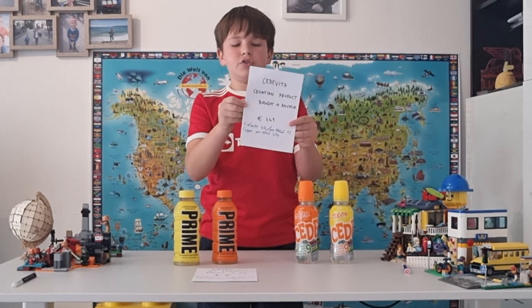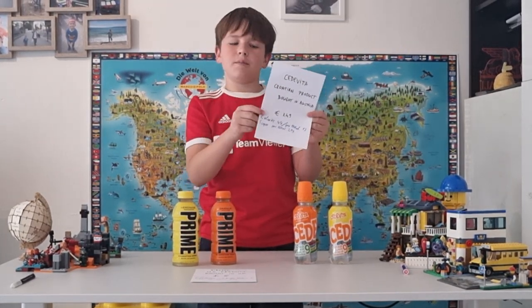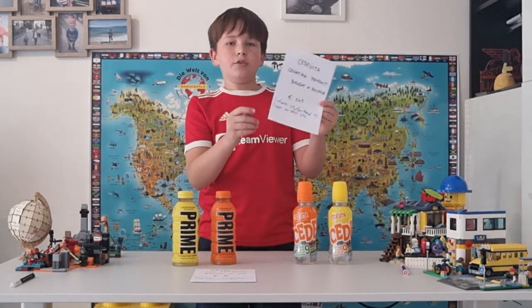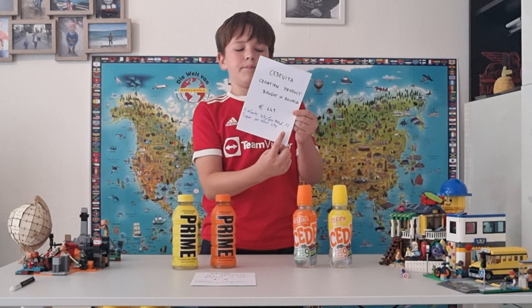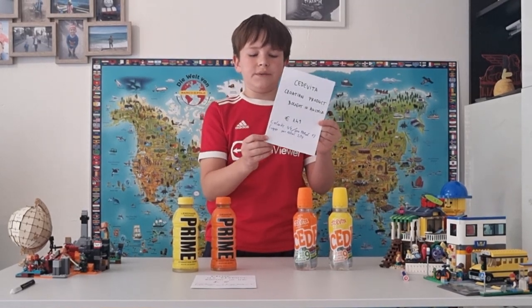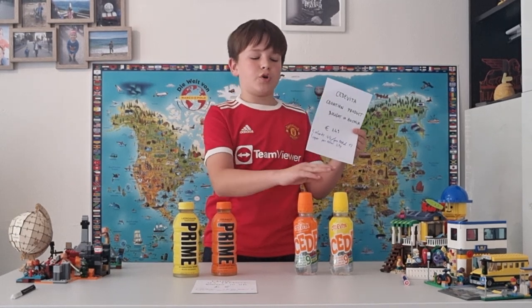Cedevita was bought in Austria and costs 1 euro 49 cents, which is about 1.7 euros. Calories for this 330 milliliter bottle are 44, and per 100 milliliters it's 13. The sugars per 100 milliliters are 2.9, and for the whole bottle it's 9.8.